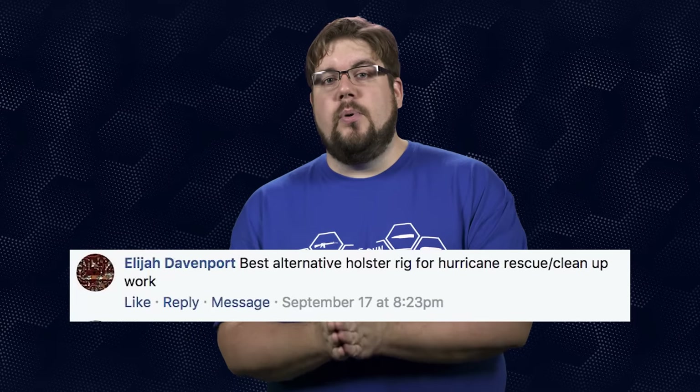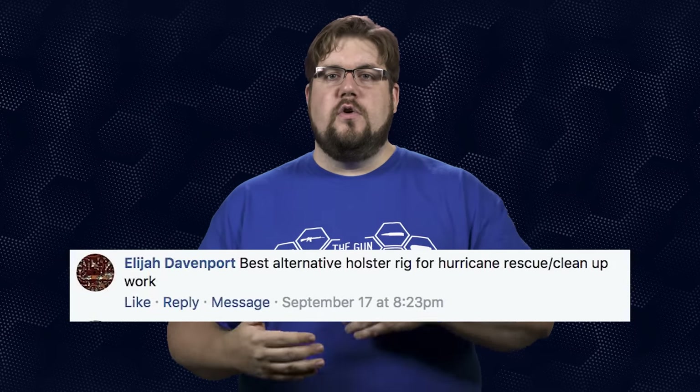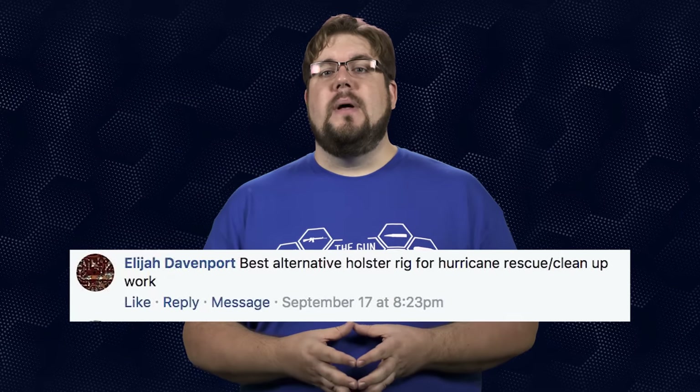Our next question is from Elijah Davenport, who wants to know: what is the best holster rig for hurricane rescue and cleanup efforts? That's an easy one — the Kenai holster from Gunfighters Inc. I have one that I use for hunting and hiking purposes and I love it. It's super comfortable to wear and keeps the gun tight to your body.